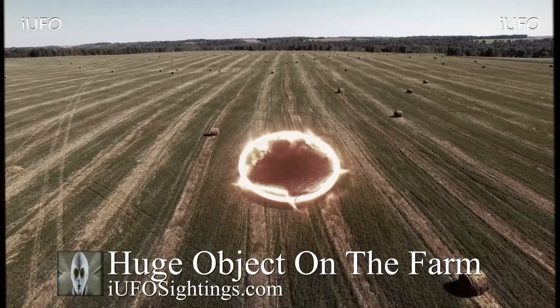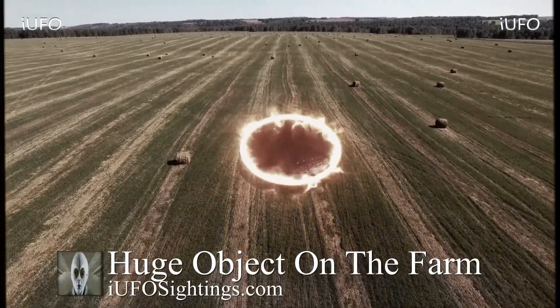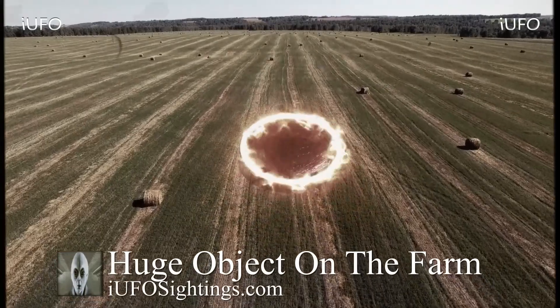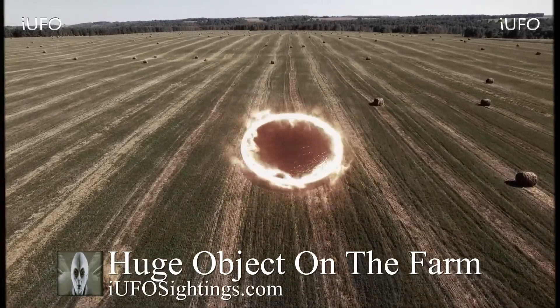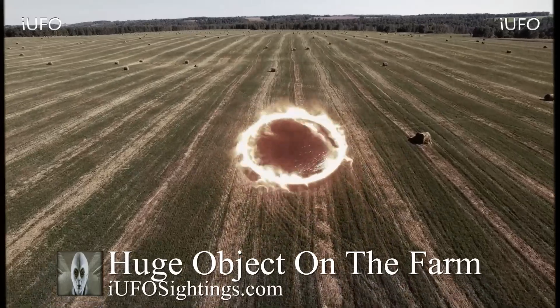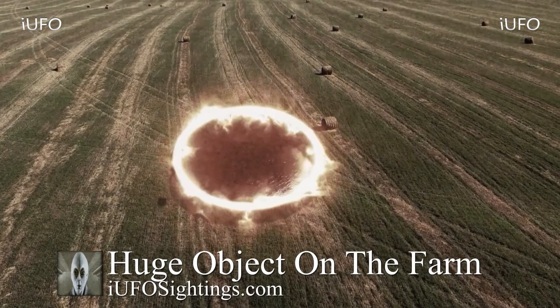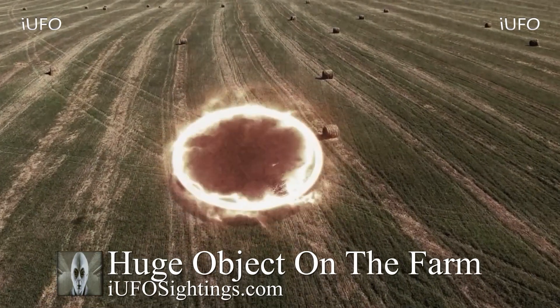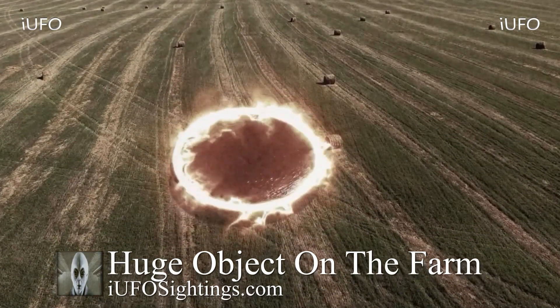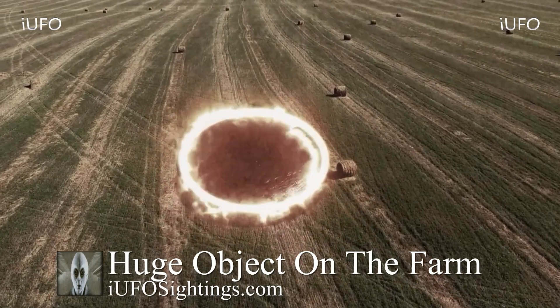The source claims that this footage was found at his grandfather's house, apparently in some boxes with some movie clips. He happened to look at this, was going through the tapes, and found this footage.